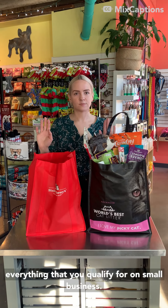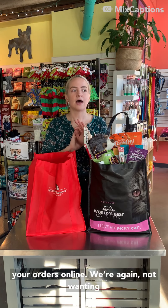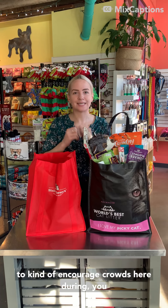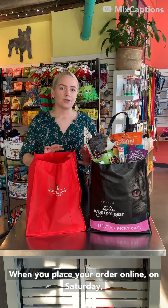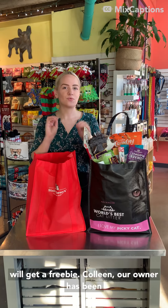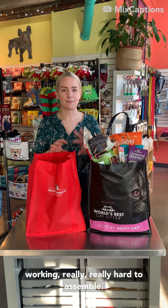I also wanted to talk about how the swag bags are going to work. We're going to do the same thing as last year — the deals, the swag bags, everything that you qualify for on Small Business Saturday is online only. So be sure to place your orders online. We're not wanting to encourage crowds during the resurgence of the pandemic, so be careful with that. Online only for the deals.